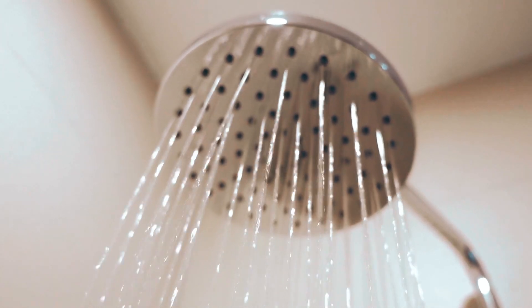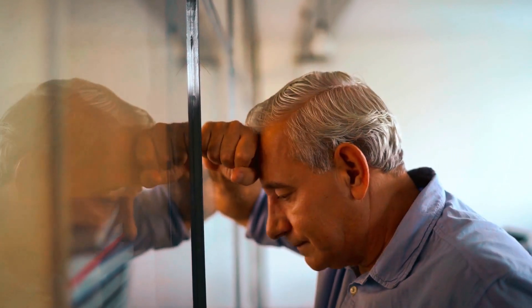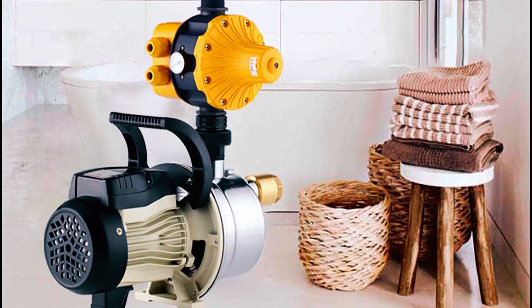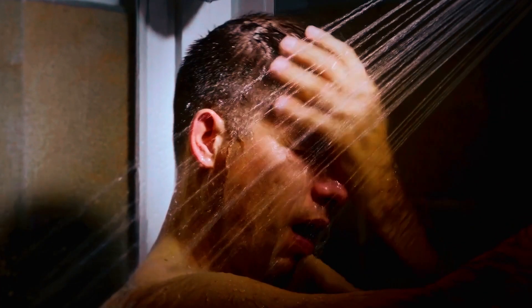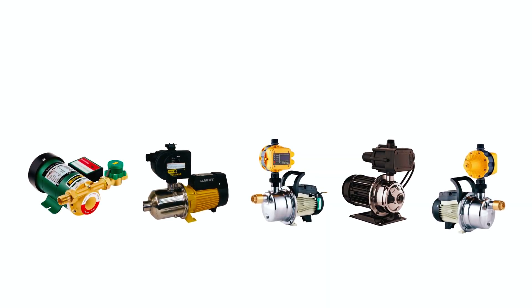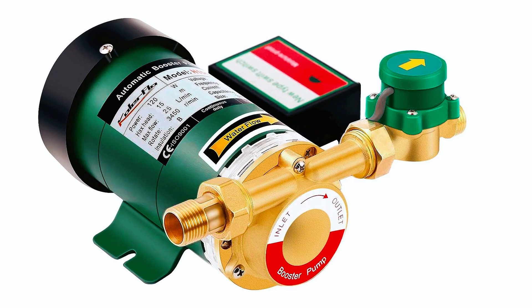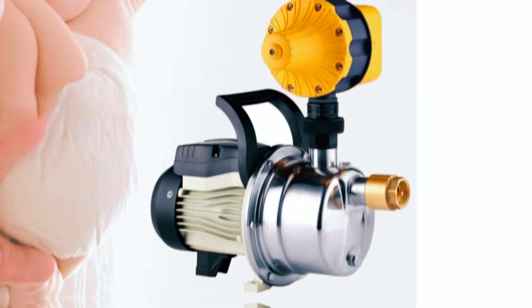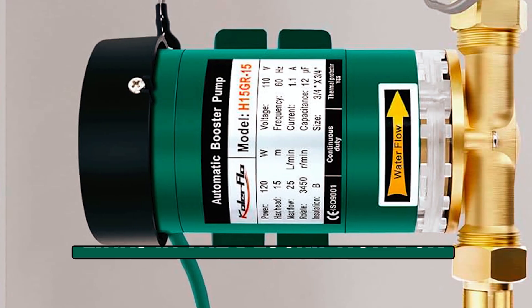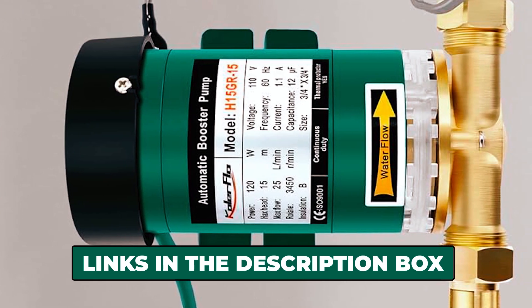If you've ever experienced weak water pressure at home, you know how frustrating it can be. A water booster pump can be the perfect solution to enhance your water flow and ensure a steady and powerful supply. In this video, we have carefully selected a range of the top 5 water booster pumps that are designed to meet different household needs. To learn more about the featured water booster pumps and where to purchase them, be sure to check the links in the description box. So, without further ado, let's get started!